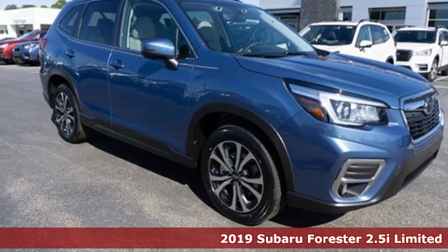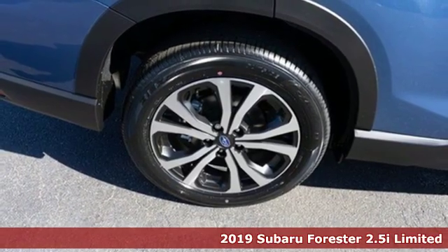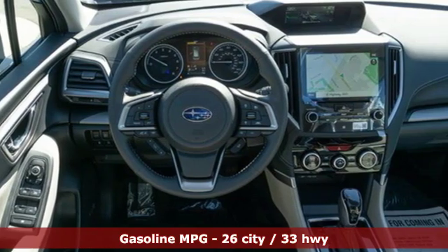Here's a new 2019 Subaru Forester. Live up to your potential — the potential to experience things great and small in a Forester. It's well equipped with the features you need.